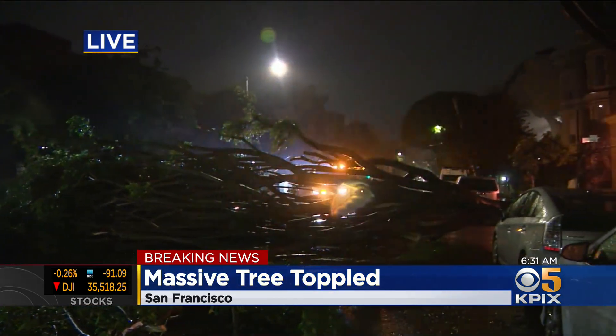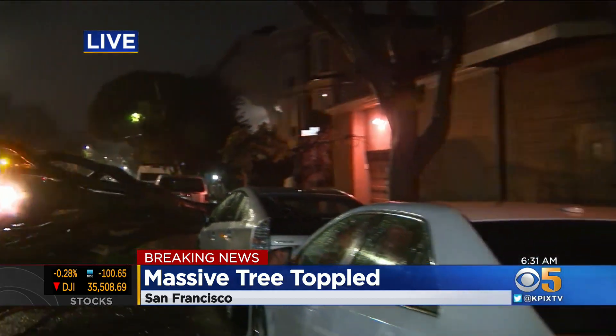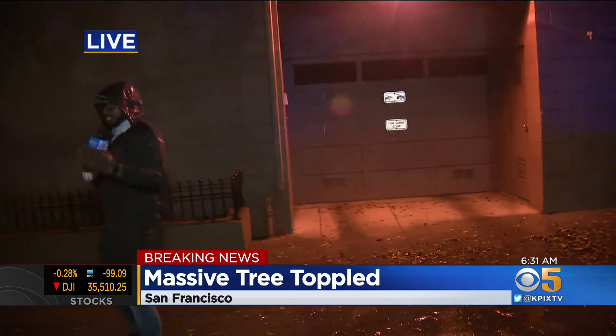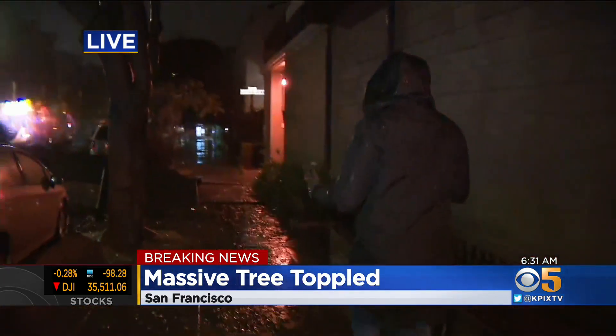If you can pan into the right, it's kind of leaning — that's where the pressure is from this tree. I want to walk you over here. If you can walk me through the sidewalk, I want to show you just how big the roots of this tree are.